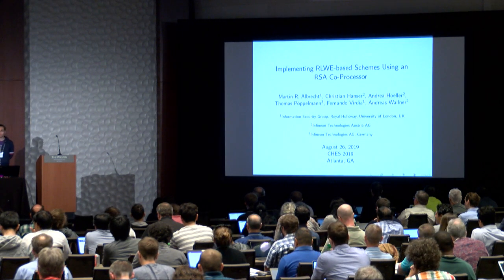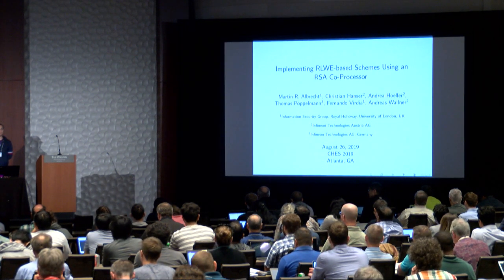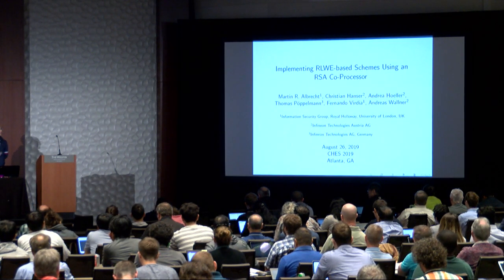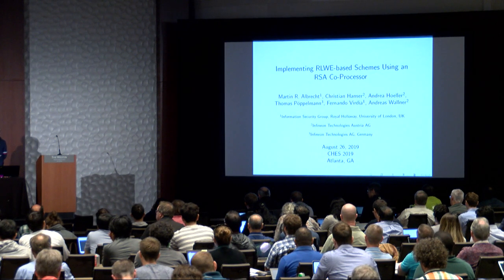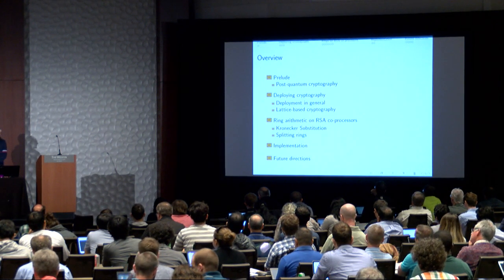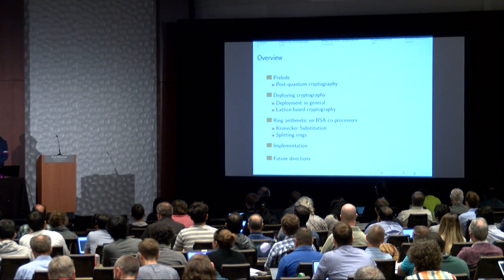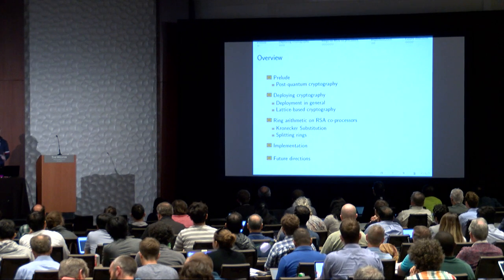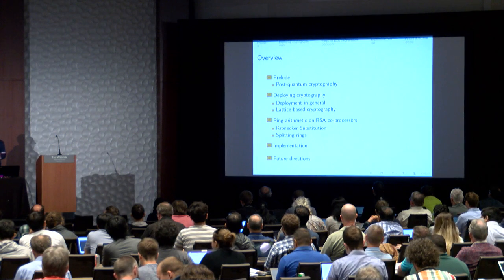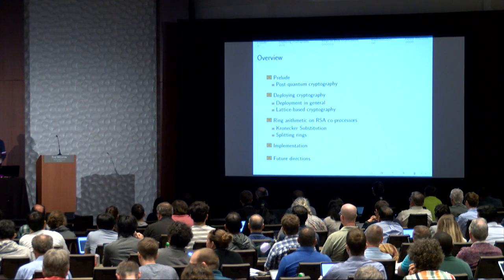This is work on trying to do lattice schemes on hardware that is currently available. The previous talk was about how to do very fast NTTs, but that requires some hardware design, so we look at alternatives for deploying lattice-based crypto. We'll cover post-quantum crypto, deploying crypto, ring arithmetic using RSA co-processors, an implementation of a scheme, and future directions.